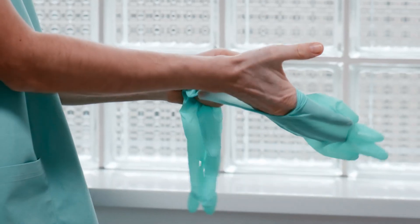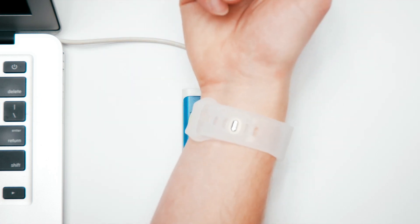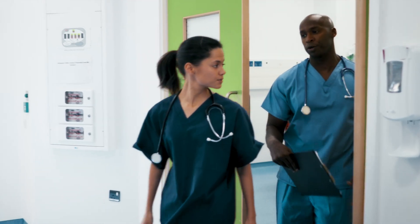Concerned about sanitation and efficiency? The YubiKey is completely waterproof, and with NFC capability combined with a wearable device, like a silicone wristband, you get easy tap-and-go authentication.